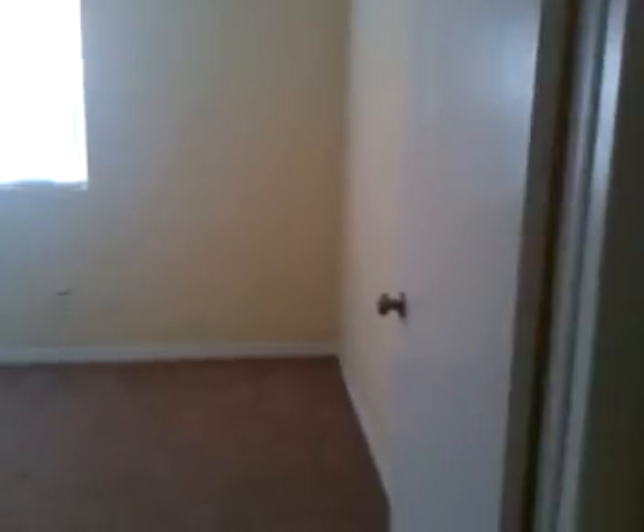A new water heater is hooked up — brand new. Walking back out into another hallway, there's a closet over here, and this is the second bedroom. Bedrooms are a decent size, with new light fixtures.